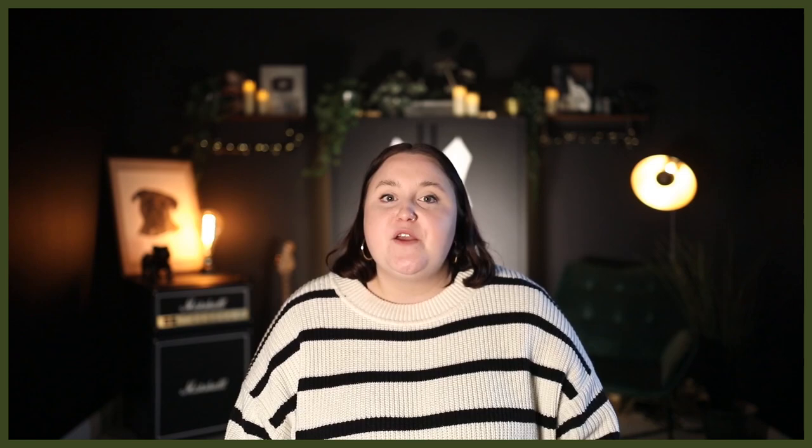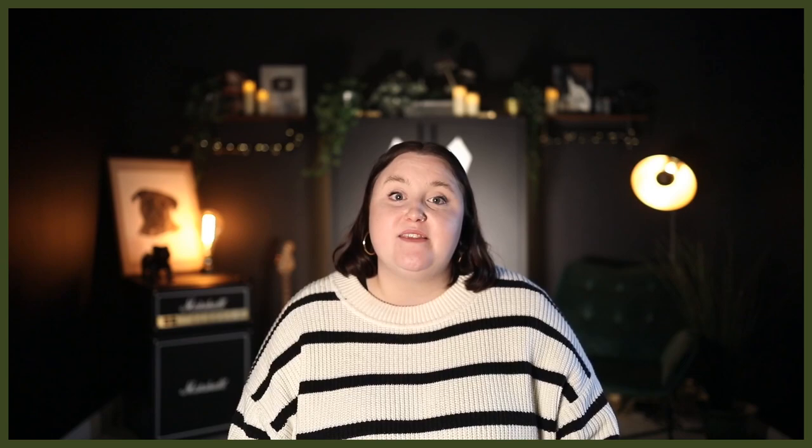Both the Border Collie and Cocker Spaniel were bred as working dogs and have retained that energy even today. This means both breeds are active and will need a lot of physical and mental exercise to be happy. This shouldn't be an issue for already active people looking to add them into their home. They both love to be with their people and are prone to separation anxiety if left alone for too long, so a committed leader is a must. People looking for a loving, active canine companion will find a happy match with one of them.